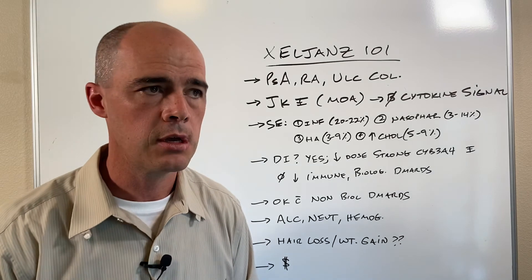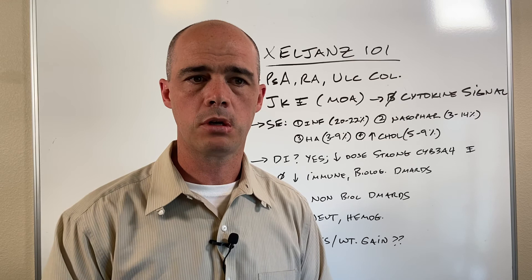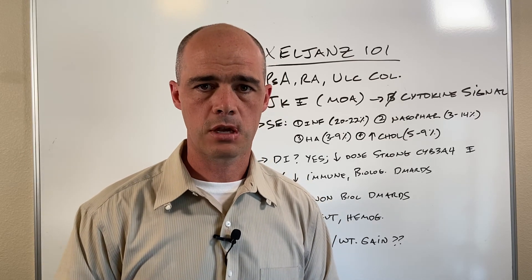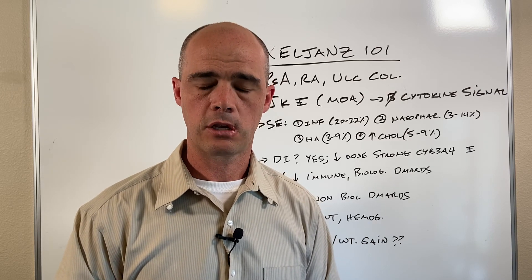Again, Curtis Alexander, I'm a pharmacist. Thumbs up, subscribe, let me know how I'm doing. If you have questions, post them in the comments and I'll do my best to answer them. I appreciate you watching — until the next video, thanks for watching.